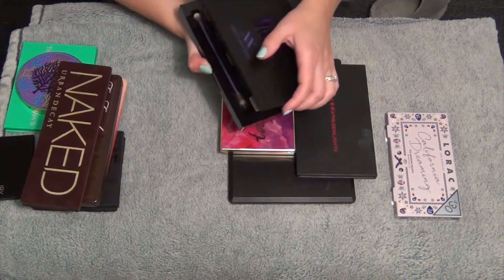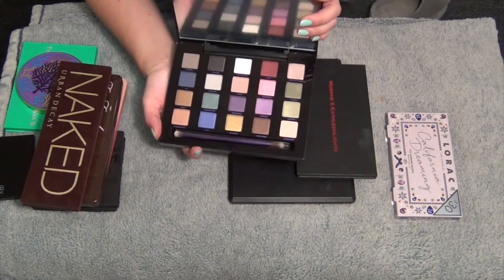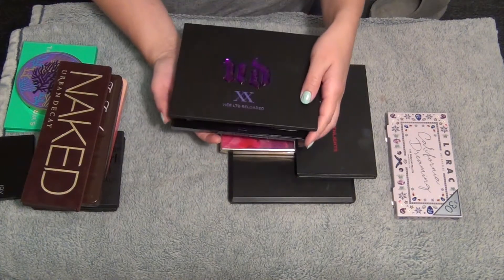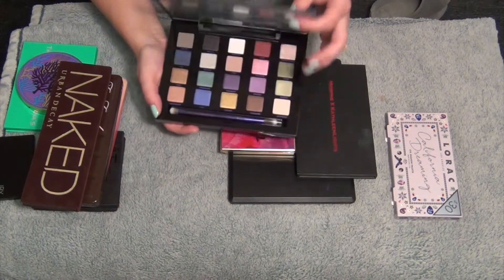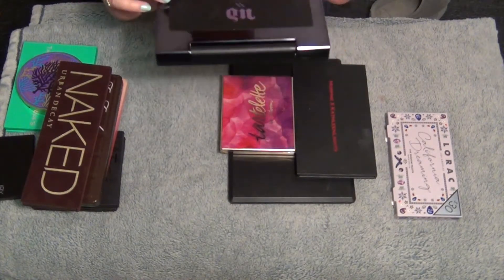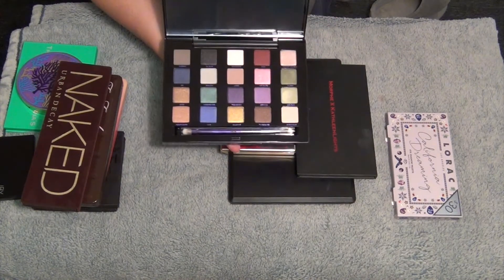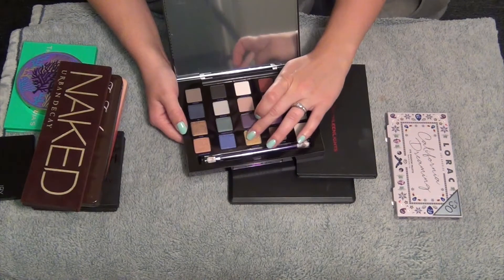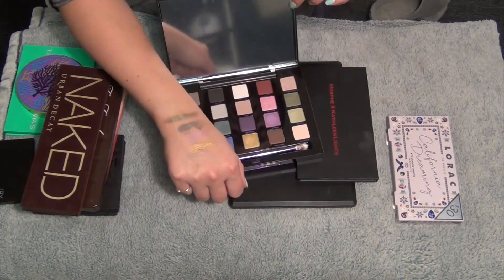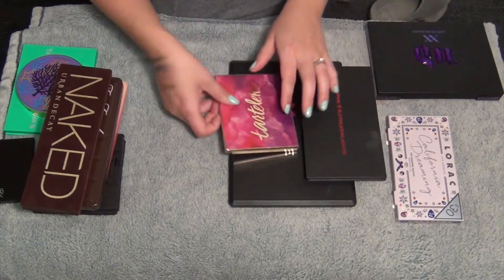This one I'm not quite sure of - I've only swatched a few shades in here and never actually used it. This is the Urban Decay Vice Limited Reloaded palette. I'm not sure if I want to keep it. The colors in it are so beautiful though. I'm going to set that one aside just for a minute.